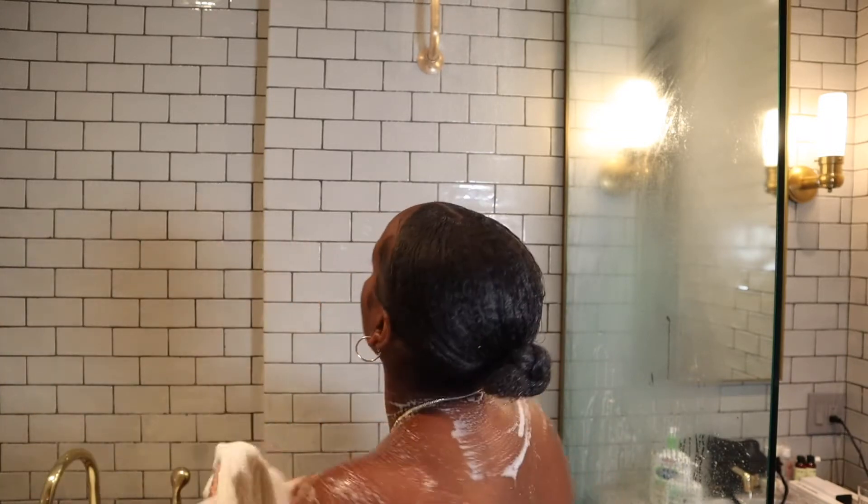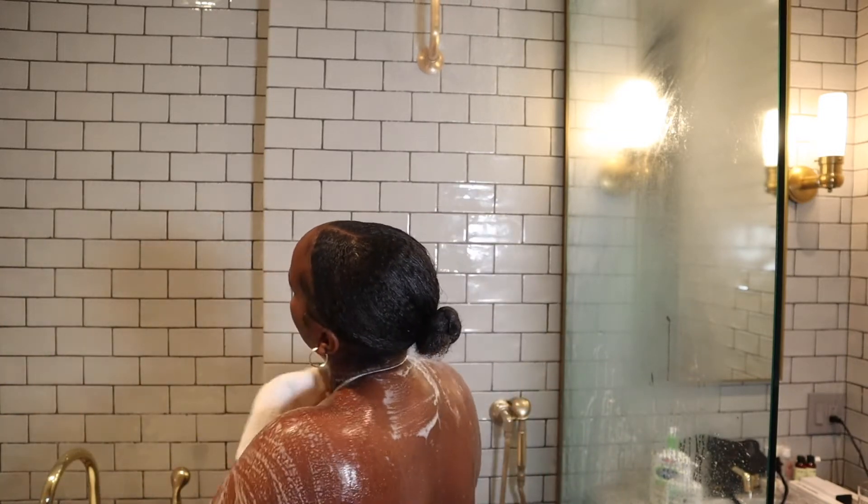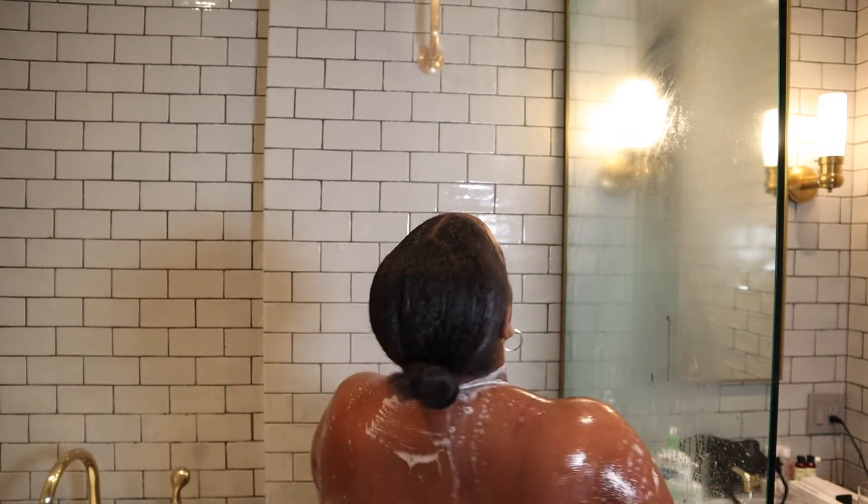This body wash is literally my favorite body wash right now. I use it every night because it's so good if you want to get a good night's rest. It smells good and is good for sensitive skin.